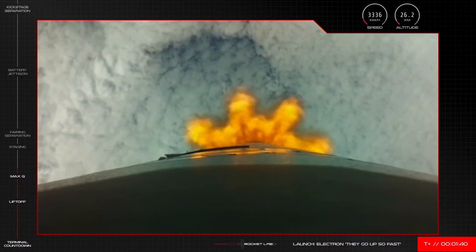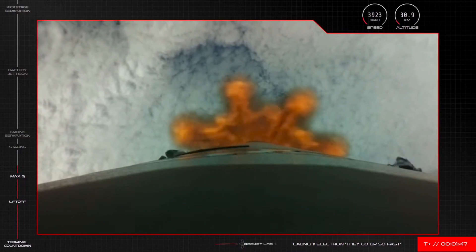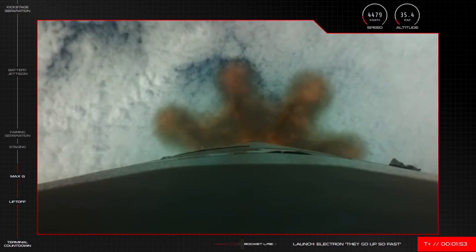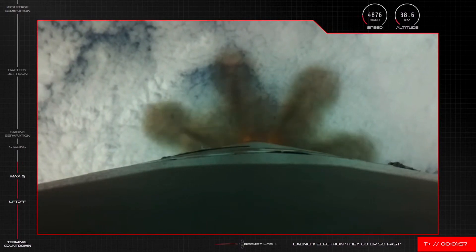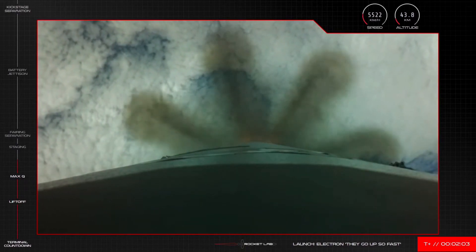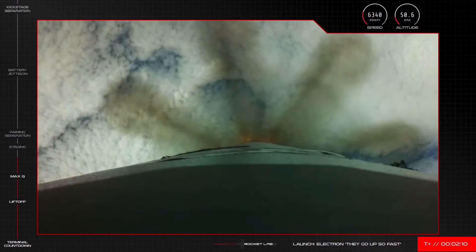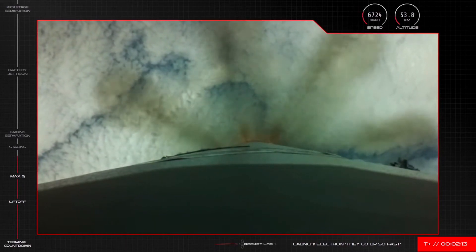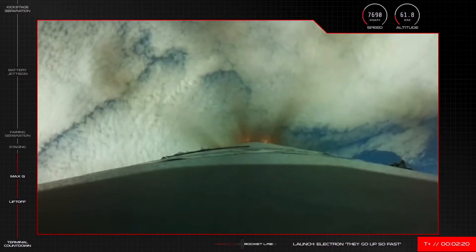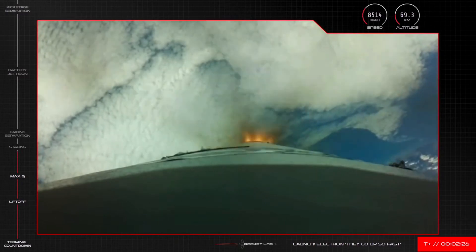Stage 1 guidance is nominal. AOS Chatham Station. We're quickly approaching the next set of milestones in this mission. First up will be main engine cutoff of the 9 Rutherford engines on Electron's first stage. This is when the engines throttle down before the vehicle separates into sections, or what we call stages. Following that, the sole vacuum-optimised Rutherford engine on the second stage will fire up to continue the journey to low Earth orbit. We're a few seconds away from those events, so we're going to cross back to Mission Control now.